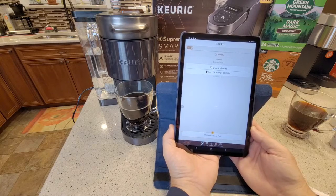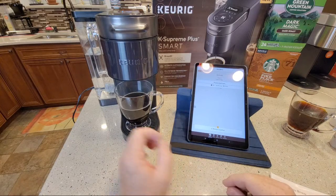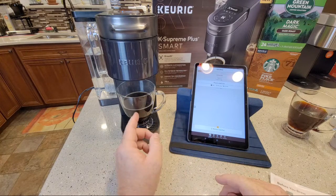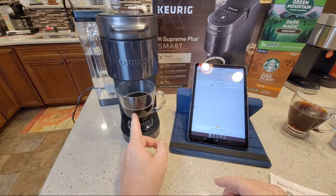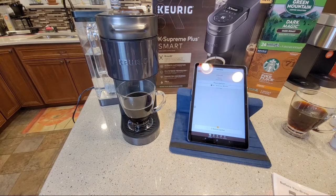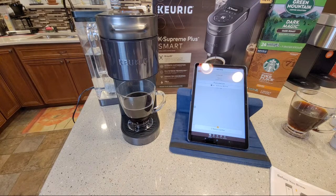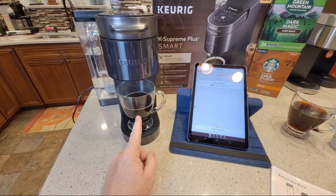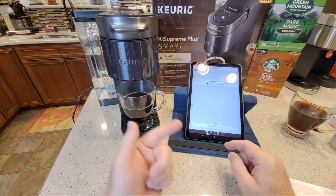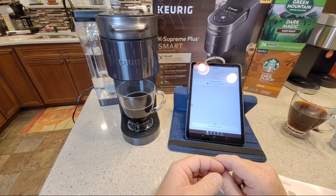Being able to schedule a brew is great, but keep in mind these things cool off so quick. If you schedule coffee for 5 o'clock and you don't get to it right away, it's going to be cooling down. That said, laying in bed and pulling out your phone to brew right as you're walking to the kitchen - yeah, that's pretty neat.